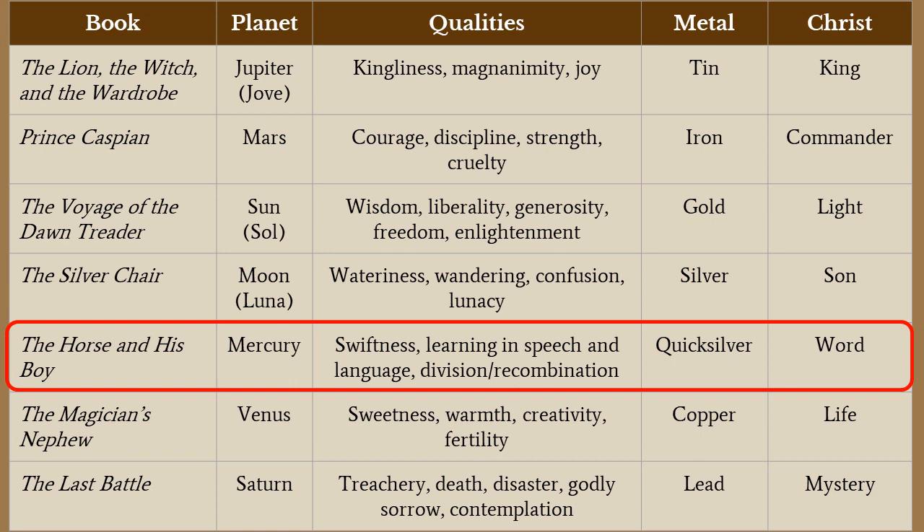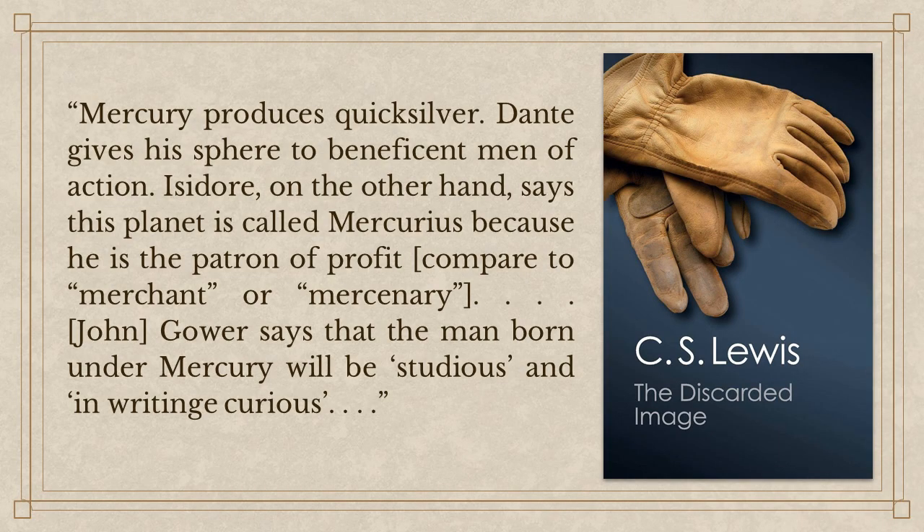I want to give you some background from C.S. Lewis's other writings so you can see what Lewis himself said about mercurial themes. As with the other Michael Ward lessons I've taught, I'm going to look at two main sources: The Discarded Image, which was his final book published right after he died, and his poem The Planets, written earlier in his career. Both of those sources give us a very clear description of the themes Lewis associated with each planet.